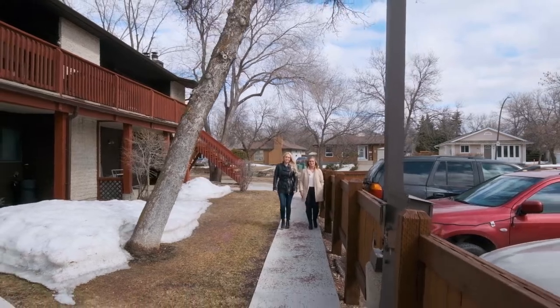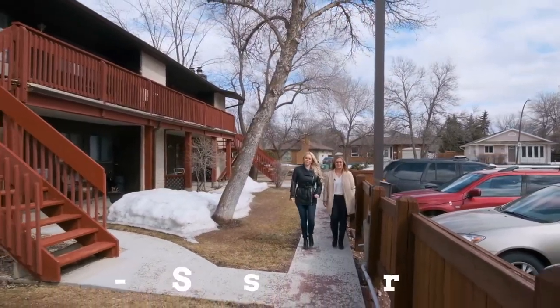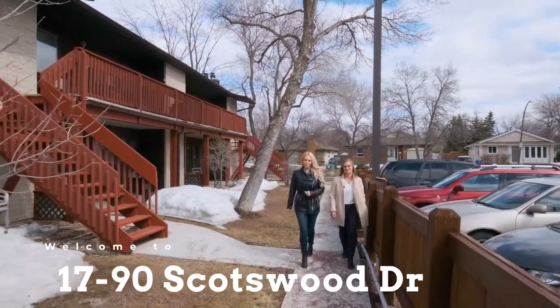Hi everyone, I'm Megan McKillop and I'm Chelsea Cockborough and we're with REMAX Professionals. Today we have a beautiful new listing in Charleswood at 1790 Scottswood Drive.